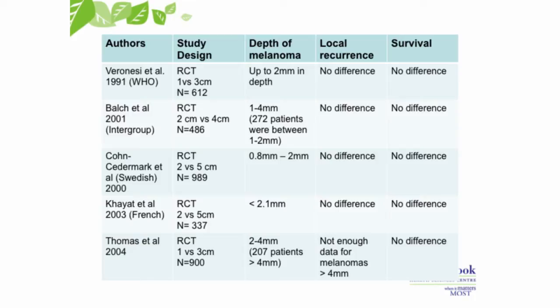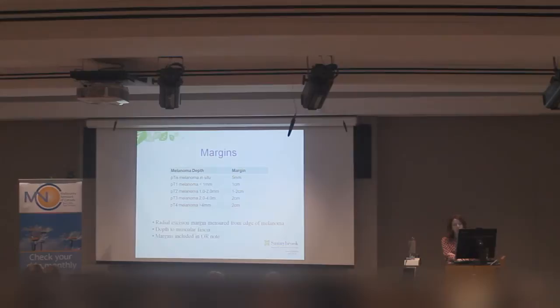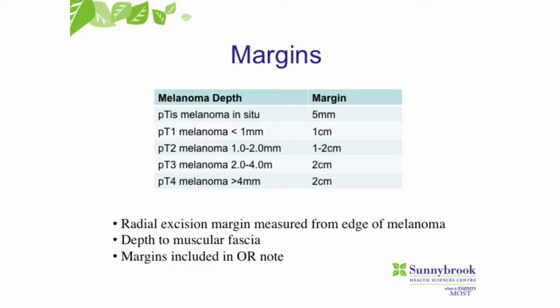When we're looking at margins, we've come a long way over about 30 years. We used to take five centimeter rims of tissue around melanomas, then moved down to three centimeters, and now we're looking at one to two centimeters. That narrower margin does not make a difference in outcomes. Our Cancer Care Ontario guidelines: for melanomas under a millimeter, we do a one centimeter margin; one to two millimeters depth is one to two centimeters; and two to four millimeters depth is a two centimeter margin.